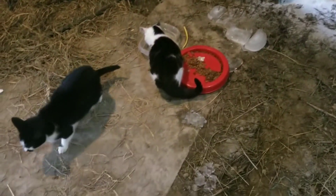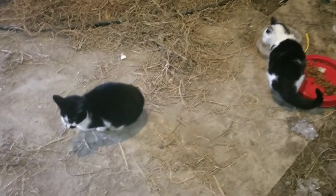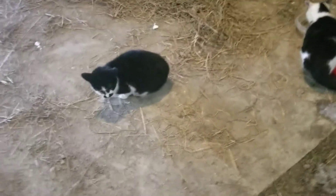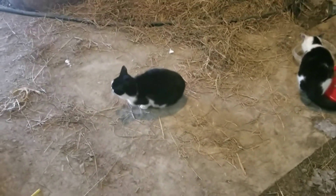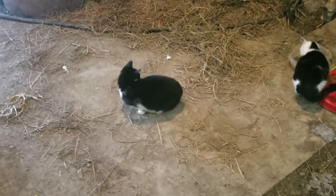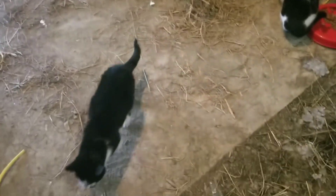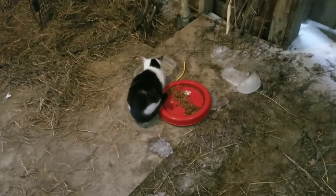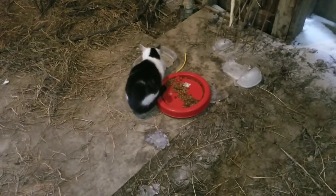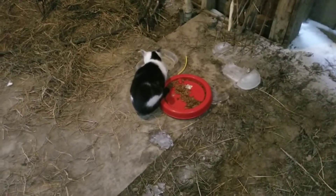First I want to introduce you guys to the new additions to Pew View Farms. We got two kittens here that were graciously donated to us from a local dairy farm. They had a few extras and it was about time we got some cats again. We've usually always had cats around here to help maintain the rodent problem if we have any. I did see a rodent out here the other day, so hopefully these guys are good hunters.